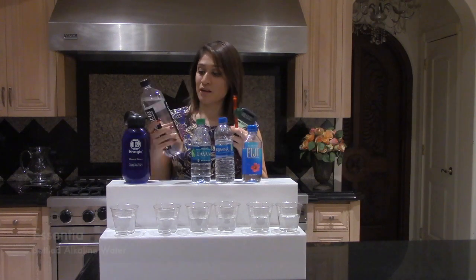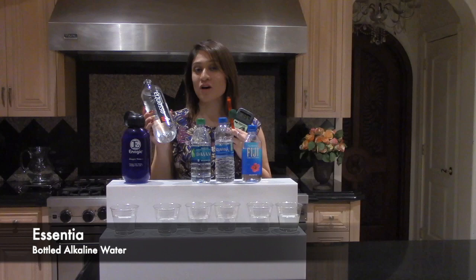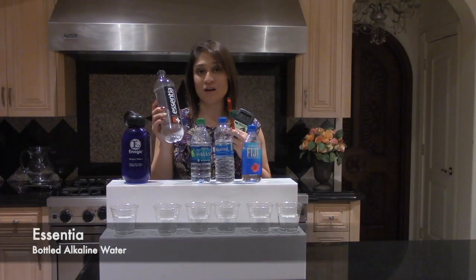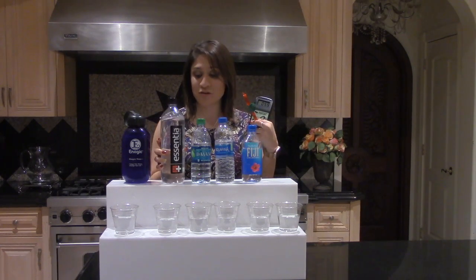Alkaline water has now come into the market, and people think that it's going to be the best option or that it's even better than Kangen water or the same. I'm going to show you why it's not, and it's mainly because it does not have that antioxidant property.